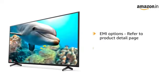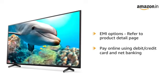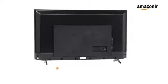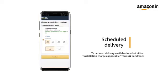This product comes with standard brand warranty. For EMI options, refer to the product detail page. Pay online using debit or credit card and net banking. For return or replacement policy, refer to the product detail page. You can schedule the delivery per your convenience. Prime members get free delivery. Amazon will coordinate with the brand for installation within 48 hours of delivery. For further information, visit the product detail page.